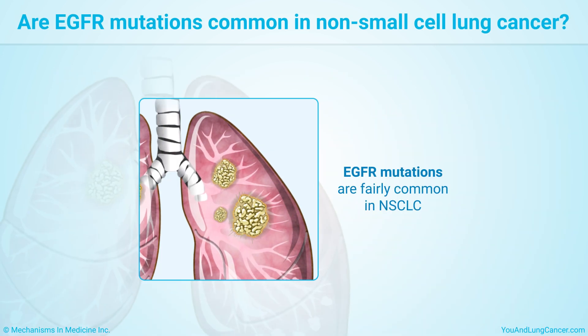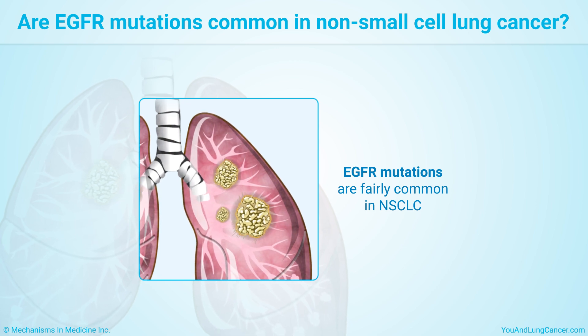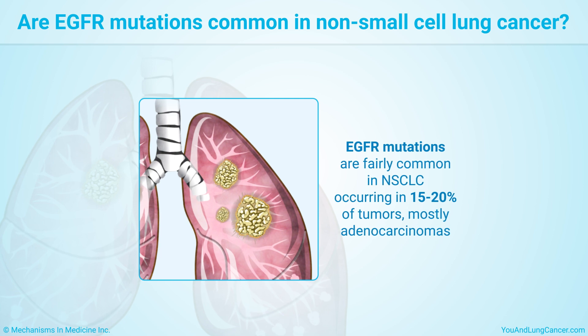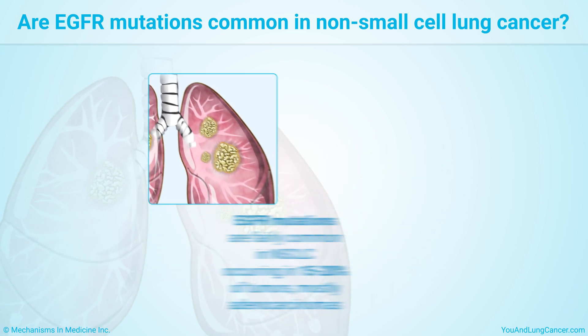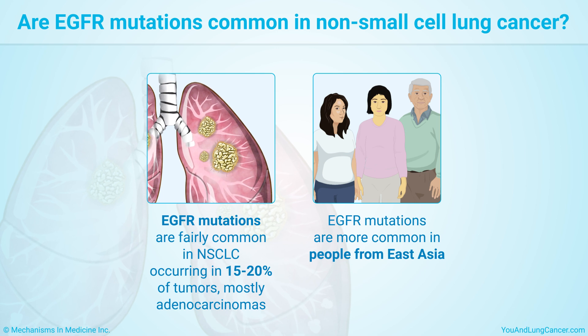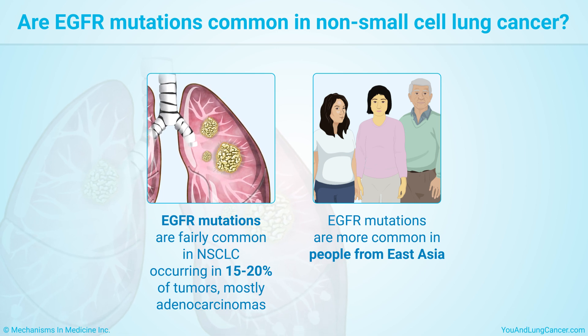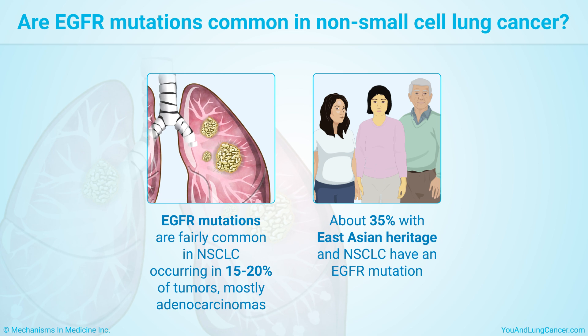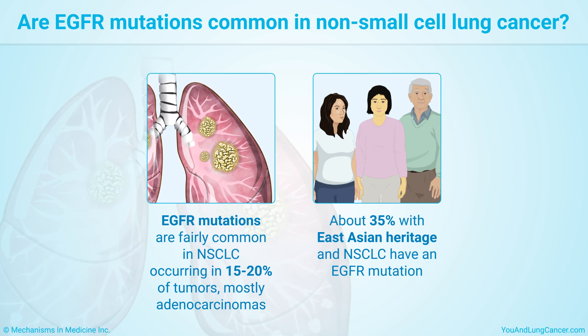EGFR mutations are fairly common in non-small cell lung cancer, occurring in 15–20% of tumors, mostly adenocarcinomas. EGFR mutations are more common in people from East Asia, including China, Japan, and Korea. About 35% of people with this heritage and non-small cell lung cancer have them.